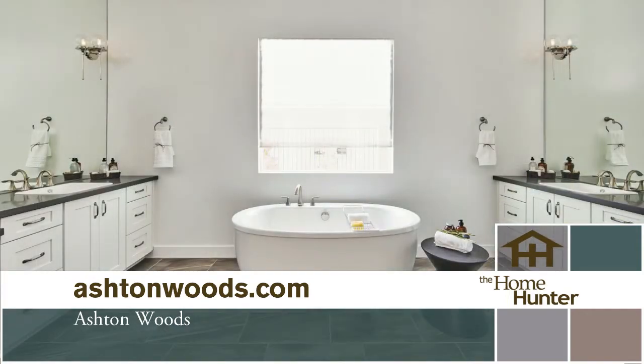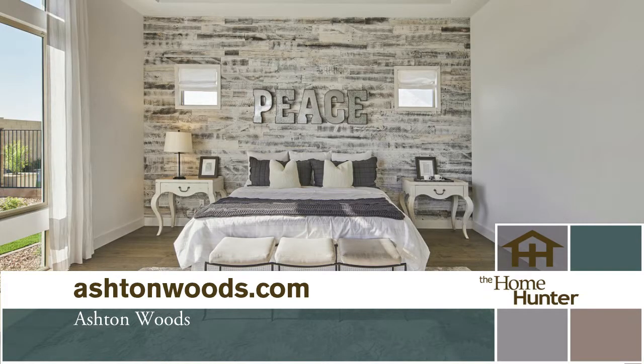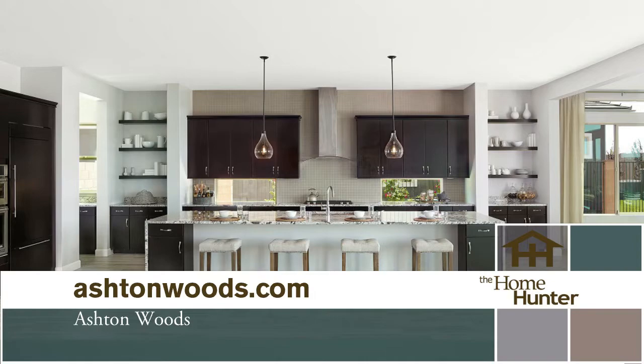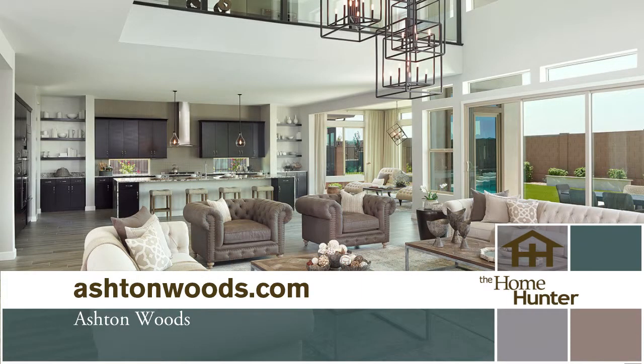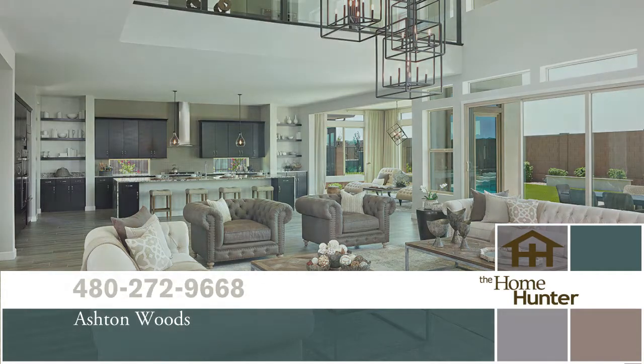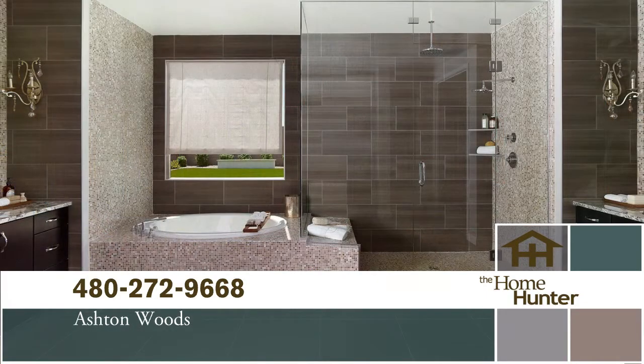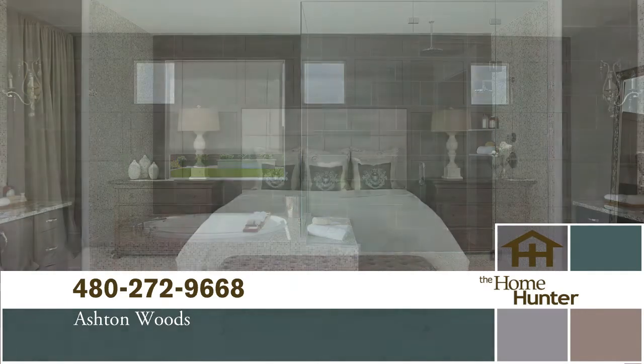The homes range in size from 3,800 to 5,800 square feet, starting in the mid 500s — around $560s. Ashton Woods makes an incredible home and because it's close to everything, it's a great community. People need to get in their car and come check it out for themselves. Please come see us — we just opened and we'd love to see you.